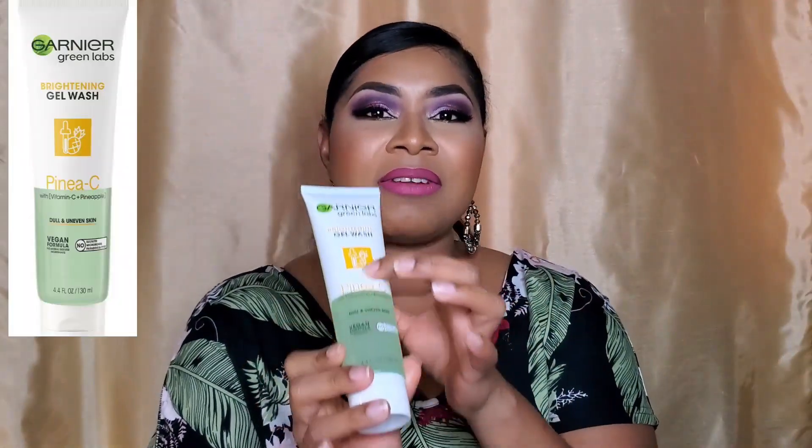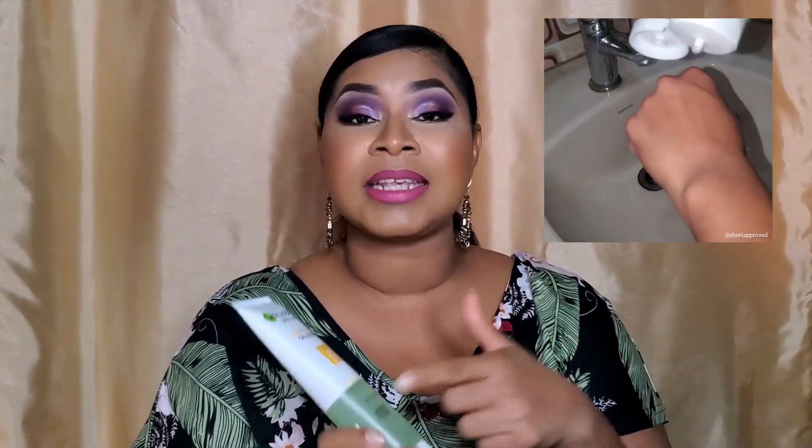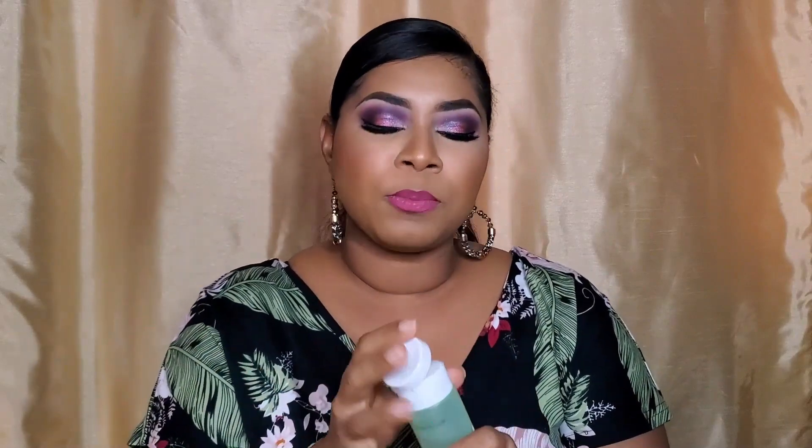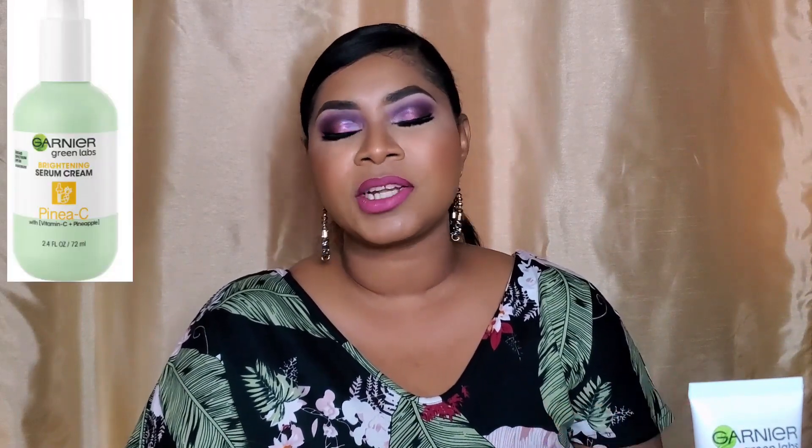The cleanser is a very lightweight runny gel. I actually had to use the most of this particular cleanser to get the lather or the cleanse that I liked. However, it cleans really well without stripping, and that's something you'll find across this line. It has a very light fragrance — very refreshing, with a slight sweetness of the pineapple, which is nice. I love using this. The cream also has vitamin C and pineapple extract. Pineapple enzymes will very gently exfoliate your skin, and over time you will start to see some improvement.